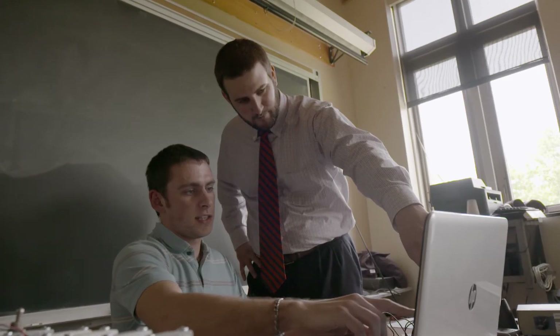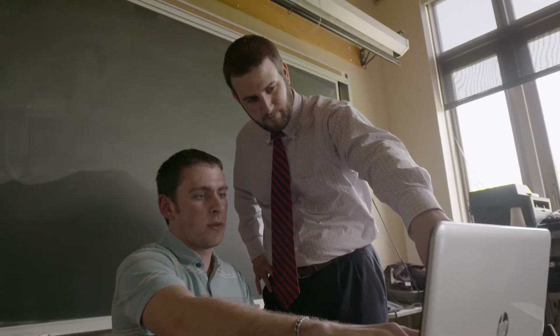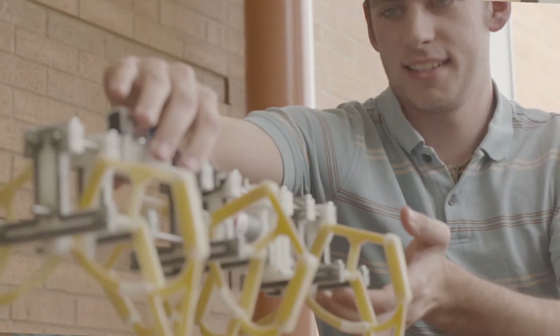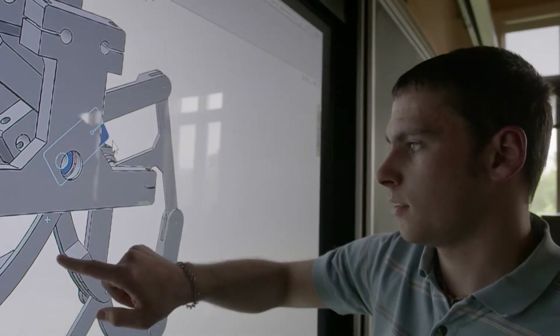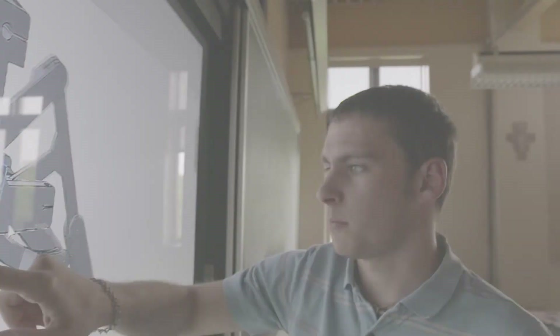So that when I come time for an interview I can say, this is something I've built. I've got hands-on experience with this, and that's going to make me much more desirable for a career. So this has one motor, but it moves all six legs. And that kind of engineering is really, really interesting to me.